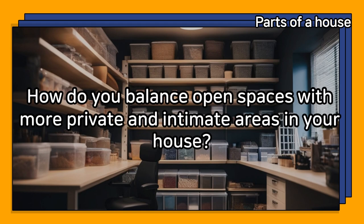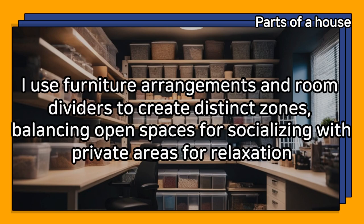How do you balance open spaces with more private and intimate areas in your house? I use furniture arrangements and room dividers to create distinct zones, balancing open spaces for socializing with private areas for relaxation.